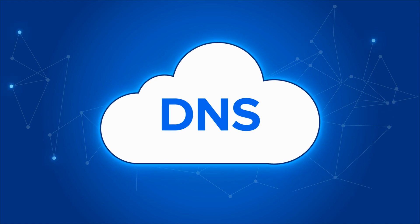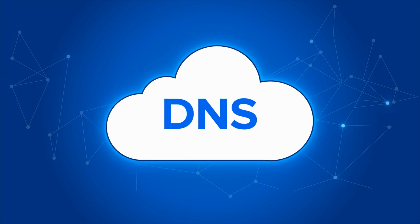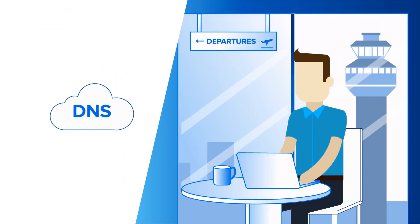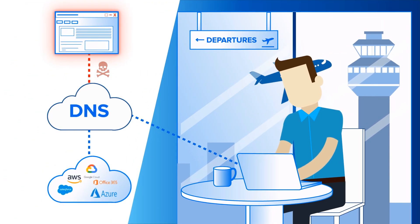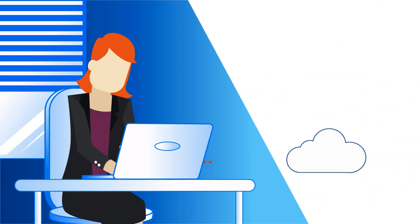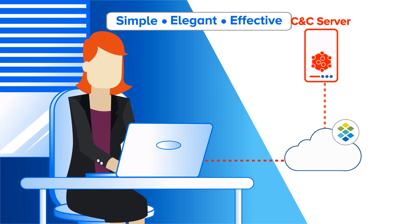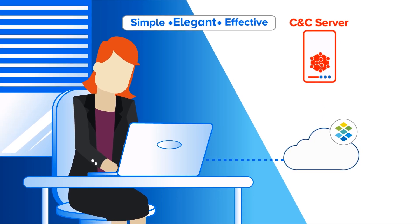DNS is the first point of contact for any network connection, allowing you to use your cloud apps or access websites. Infoblox ensures that destinations are safe, blocking attacks before they penetrate your security defenses, and detecting command and control callbacks from any compromised device that connects. Simple. Elegant. Effective.